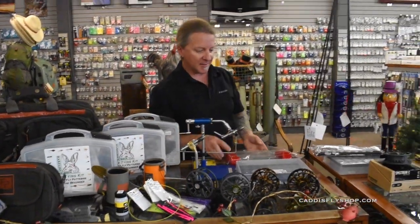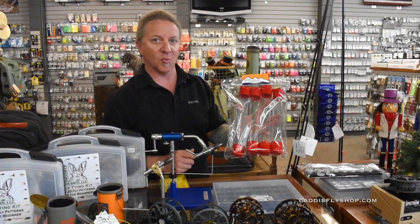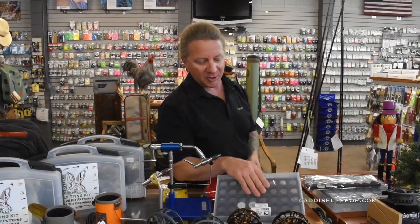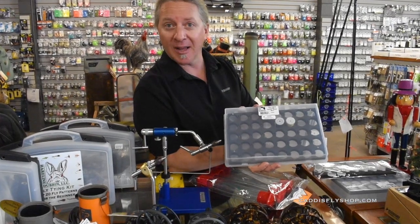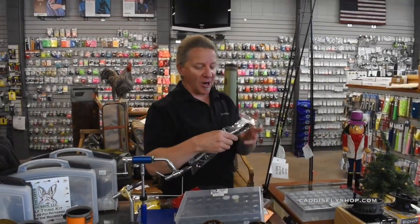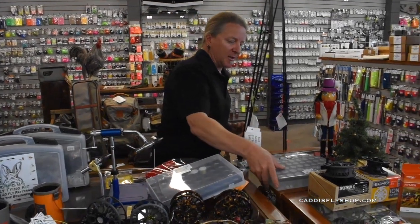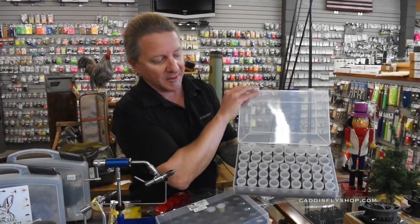We've got some nice new organization systems from Hairline. We've got the Stash Tubes, which you can put pretty much anything in — tinsel, thread, flash, whatever you'd like — keeps it nice and contained and organized. We've also got the Spool Stash Box, with plenty of places to put all your spools so they're not unwinding everywhere. We've got the Stash Bar, a little bit smaller, for beads, hooks, or whatever you want — portable as well. And then we've got the Pop Top Stash Box with many different containers inside to organize your beads, hooks, and things like that.